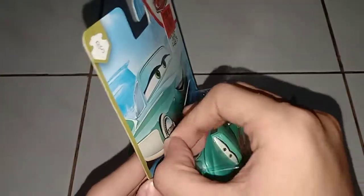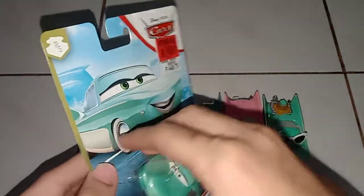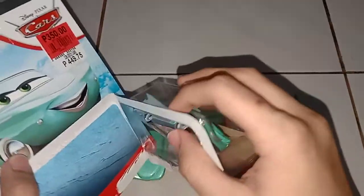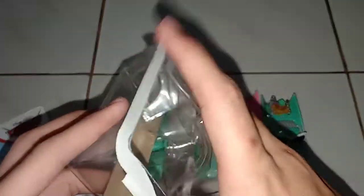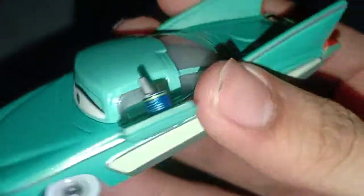So let's get on to opening this diecast. There's tape. That was easy. So here it is — Flow with Tray.